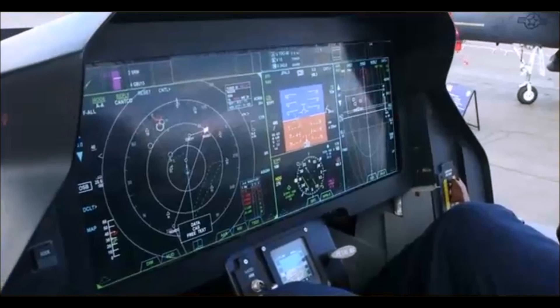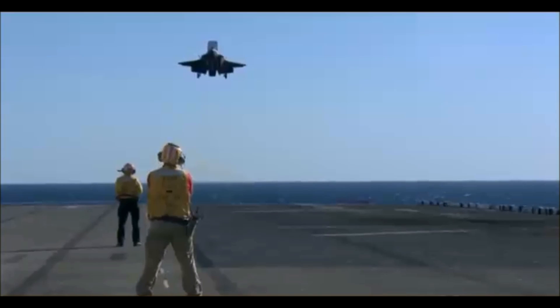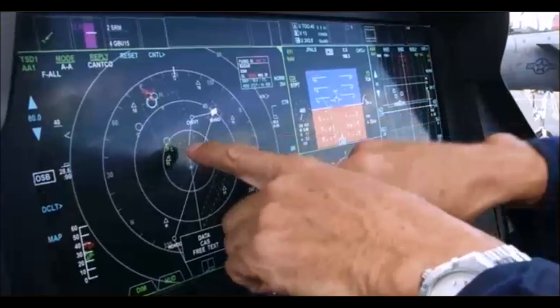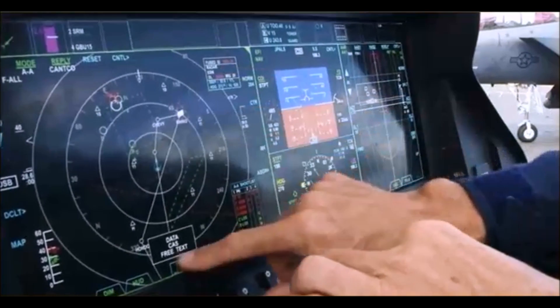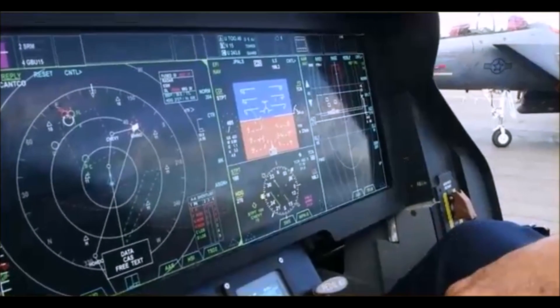It knows exactly who's out there, whether they're a good guy or a bad guy. It's the easiest airplane to fly of the more than 80 that I have flown in my career. It's easy to fly because that's not my job anymore. My job is operating the information, the knowledge that's presented on the screens in front of me. That's my task, and I shouldn't be worrying about flying the airplane.